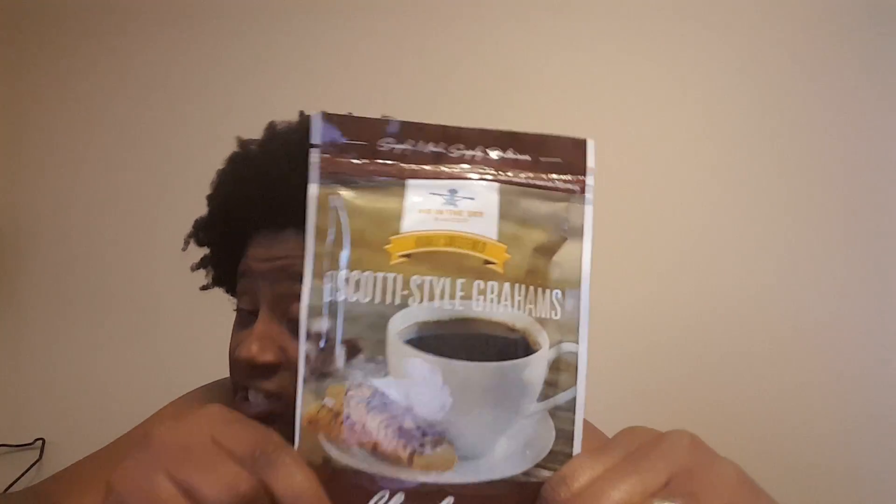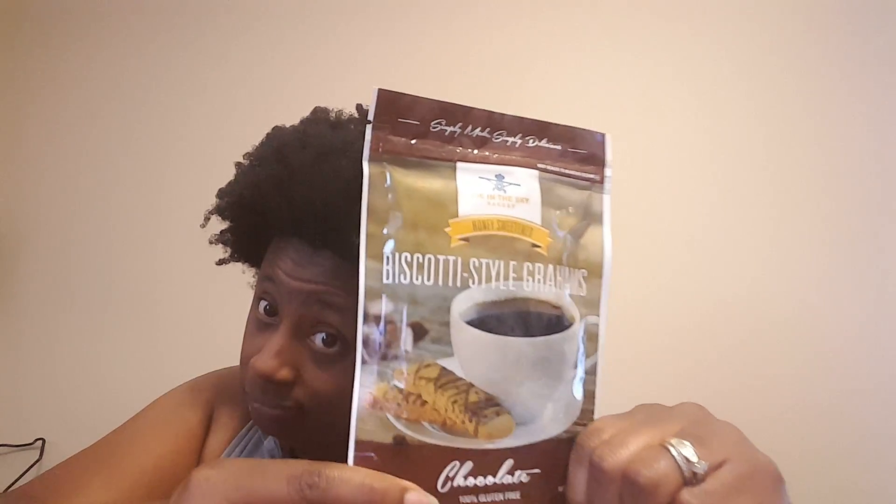Biscotti-style grams, chocolate flavor - 100% gluten free. Everything in this box is just that: 100% gluten free, don't forget that! And there's Fruit Bliss mini prunes - I'm sorry, mini plums.